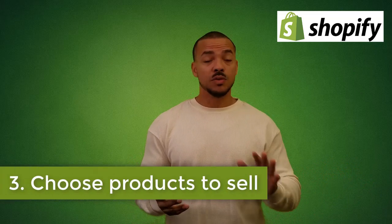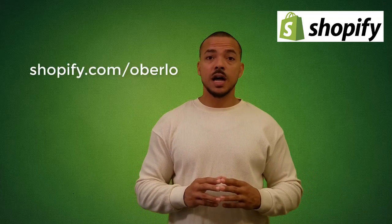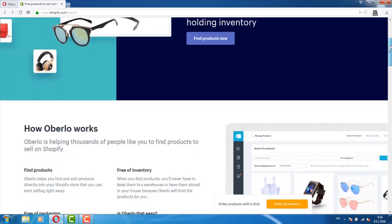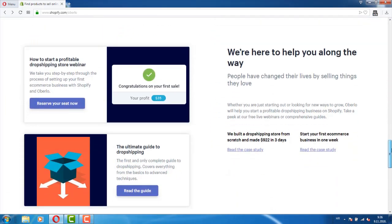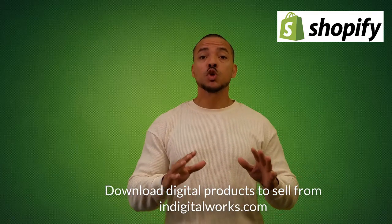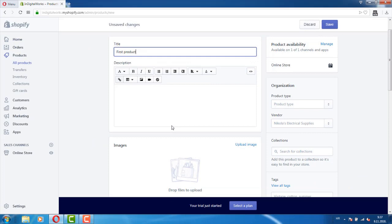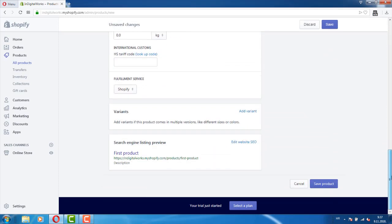Step three: choose a product to sell. If you already have your own products, you can skip this step. However, if you're looking for products that are in demand, check out the Oberlo marketplace at shopify.com/Oberlo. Oberlo can quickly help you find and add products directly to your Shopify store, meaning you can get up and running in a couple of hours. With Oberlo, you never have to worry about inventory or shipping — they handle it all on a drop-shipping basis. If you have your own products, add them using the step-by-step 'Add Product' guide, entering the product name, description, and price.